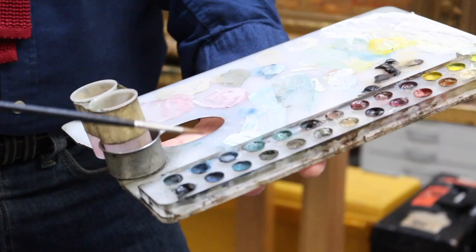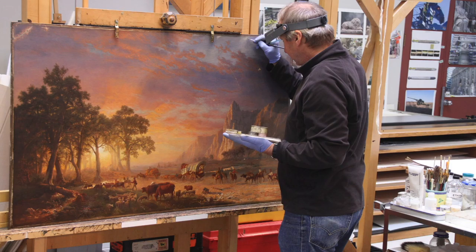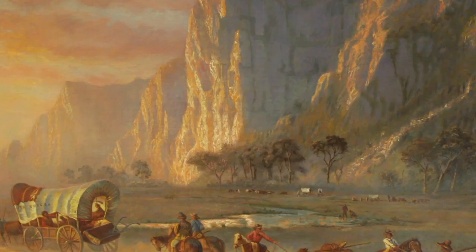Dedecek uses only techniques that are reversible. After examining a work with an infrared camera, he determines how best to bring the painting back to what the original artist intended. In the case of the Oregon Trail, which he completed in June after three months of work, that meant reducing some of the discolored varnish.